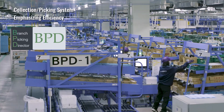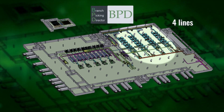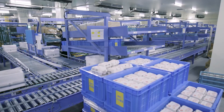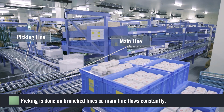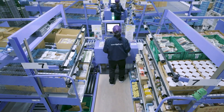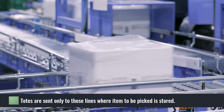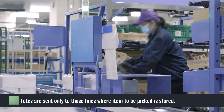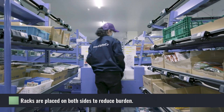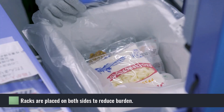The second is the Branch Picking Director BPD system. There are four lines where picking is done with the BPD. As the name implies, the pick stations branch off from the main line, which allows the line to flow consistently without waiting. Approximately 24 items can be stored at each workstation. The order tote is transported to the station where the target item to be picked is stored. All the operator has to do is refer to the lamp next to the screen and on the rack to perform the picking operation. Operators just place items in the order tote in front of them, so errors are reduced and the quality of work is significantly improved.